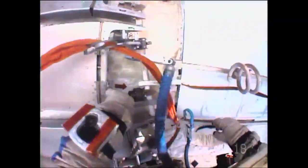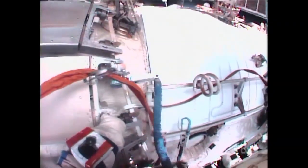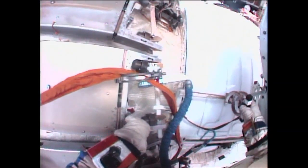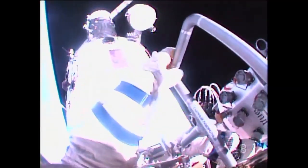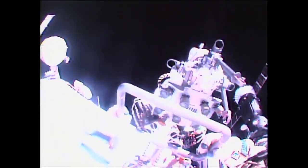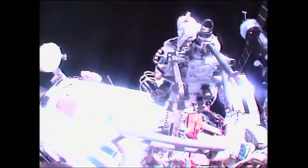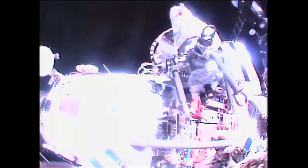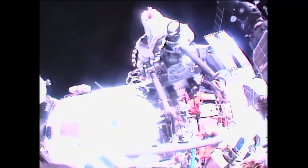Crew coordination: 'Could you take it, and I will reattach.' Sergei Rozanski is now about to plant his booted feet in the Yakor foot restraint that he attached a moment ago to the universal work platform outside the Zvezda service module.